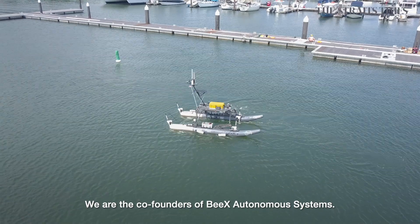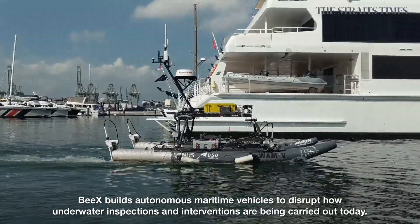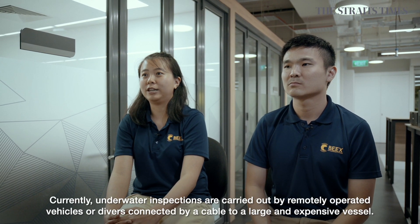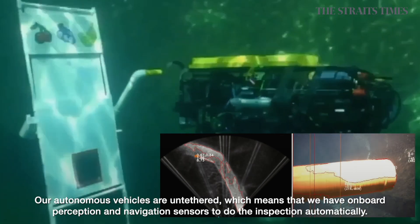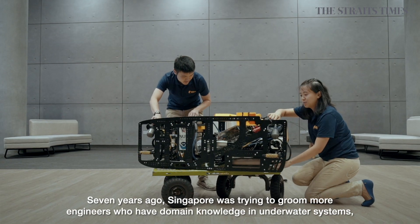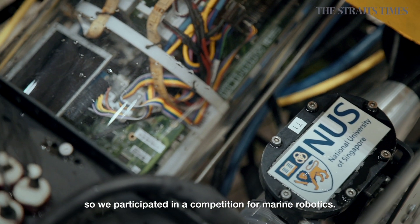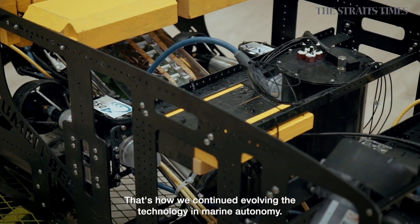I'm Grace. And I'm Ying Wei. We are the co-founders of BX Autonomous Systems. BX builds autonomous maritime vehicles to disrupt how underwater inspections and interventions are being carried out today. Currently, underwater inspections are carried out by remotely operated vehicles or divers connected by a cable to a large and expensive vessel. Our autonomous vehicles are untethered, which means we have onboard perception and navigation sensors to do the inspection automatically. Seven years ago, Singapore was trying to groom more engineers with domain knowledge in underwater systems, so we participated in a competition for marine robotics and then went on to represent Singapore in a US defense competition. That's how we continued evolving the technology on marine autonomy.